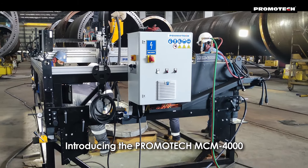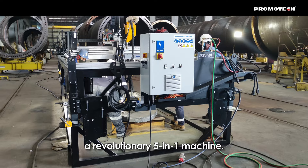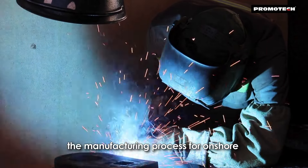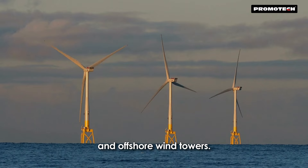Introducing the Promotech MCM 4000, a revolutionary 5-in-1 machine designed to transform the manufacturing process for onshore and offshore wind towers.